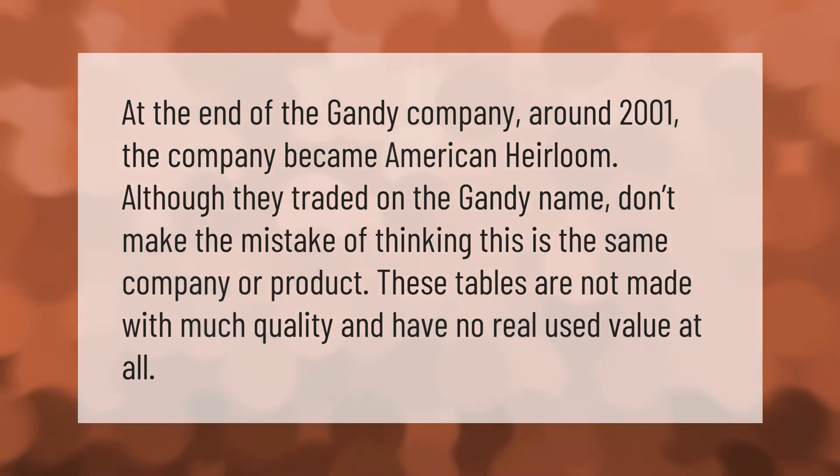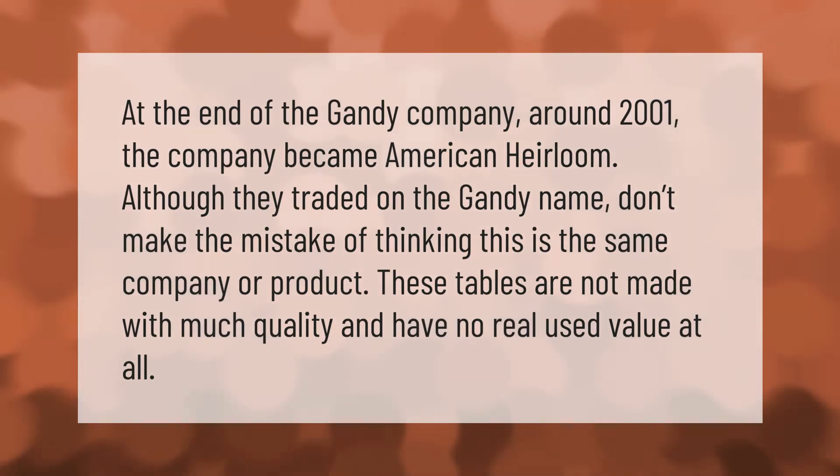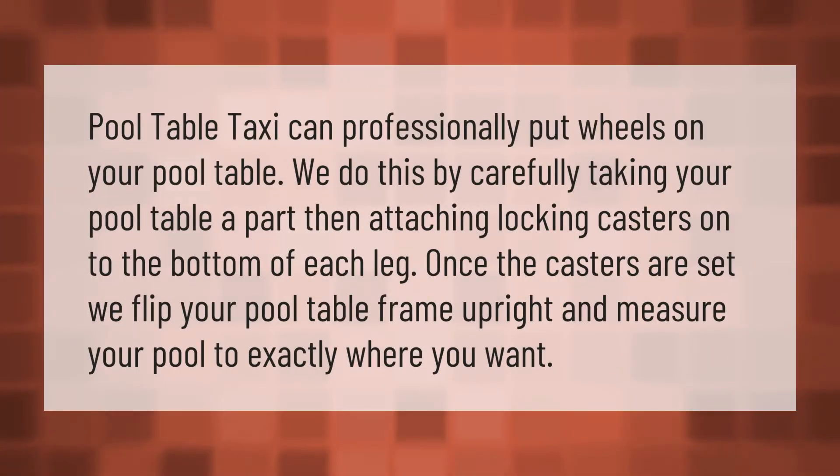At the end of the Gandhi company around 2001, the company became American Heirloom, although they traded on the Gandhi name. Don't make the mistake of thinking this is the same company or product — these tables are not made with much quality and have no real used value at all.